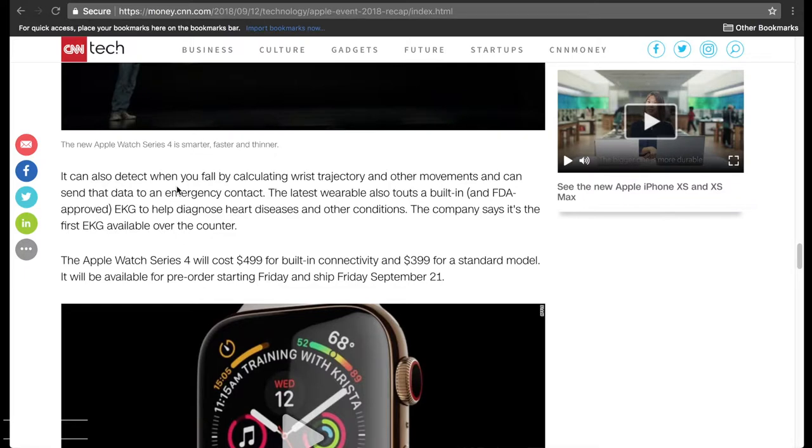For those of us in clinical research, that's gonna ring some bells, because almost every single study has an EKG — there's a need to run an EKG on a patient — and now here's one that's gonna be in the Apple Watch. So we know this Apple Watch is gonna be capable of so much more than what they're revealing right here right now.